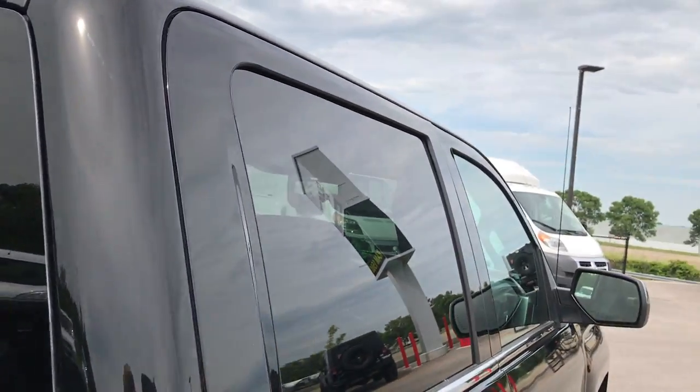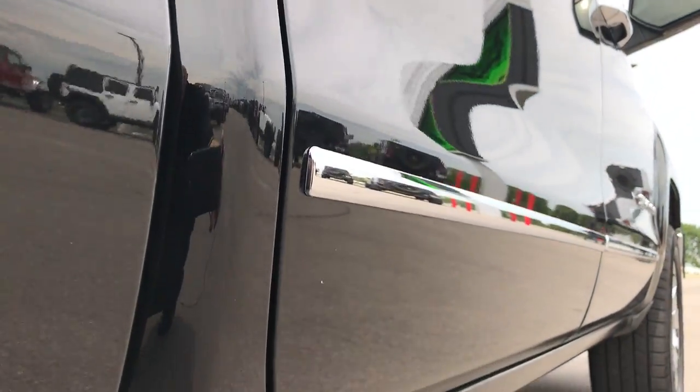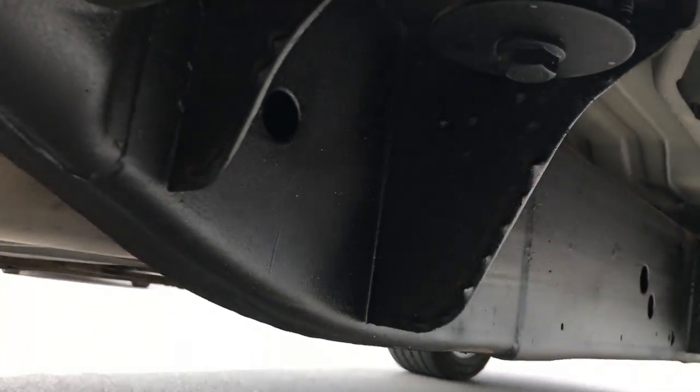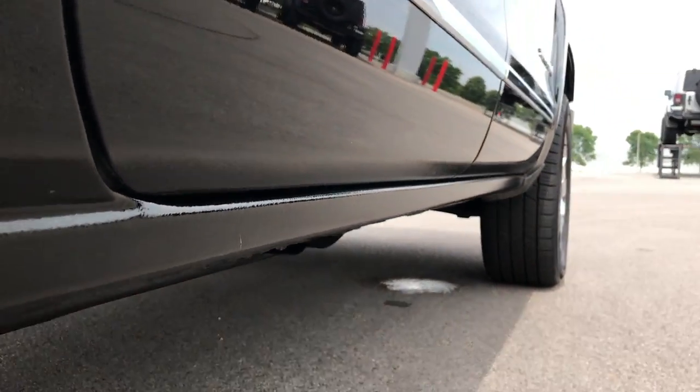The cab is in excellent condition. I didn't see any dents or dings down this side of the truck — very, very clean. It has a nice fabric wheel well guard. The back rim is in excellent condition as well, and the frame and underbody on this truck is really clean, which you'd expect on a 2017. All the lower rockers look great as well.